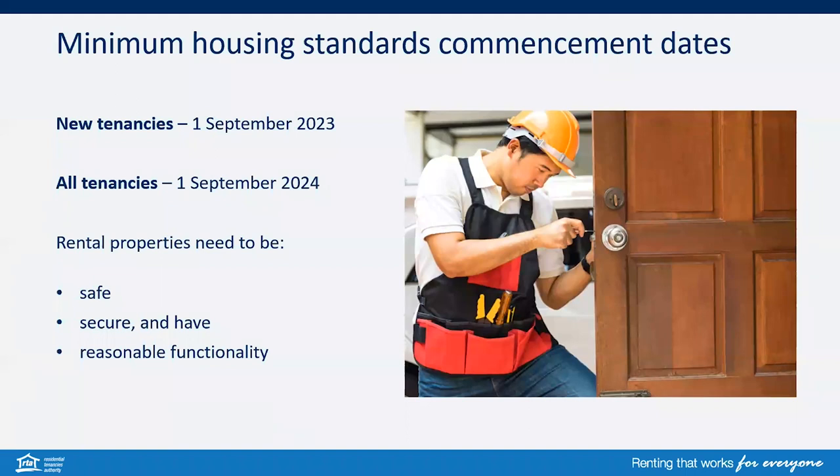Minimum housing standards will commence from 1 September 2023 for new tenancies and from 1 September 2024 for all tenancies. Rental properties need to be safe, secure and have reasonable functionality.